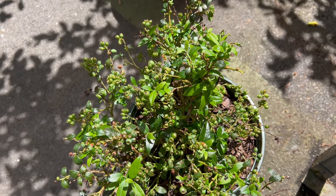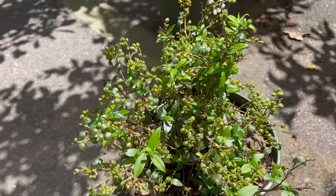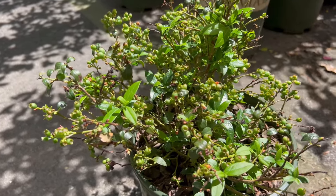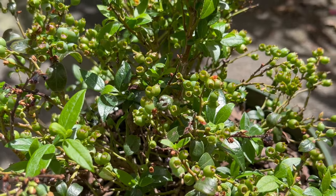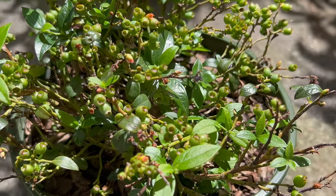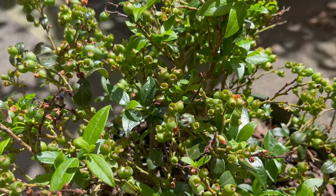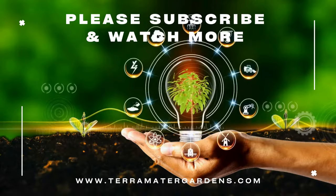Blueberry Bountiful Baby pairs well with a variety of companion plants, adding beauty and productivity to mixed fruit and vegetable gardens. Consider planting Bountiful Baby alongside other acid-loving plants like strawberries, rhododendrons, and azaleas for a harmonious and productive garden. Its compact size and attractive foliage also make it an excellent choice for container gardening, where it can be showcased on patios, balconies, and decks.